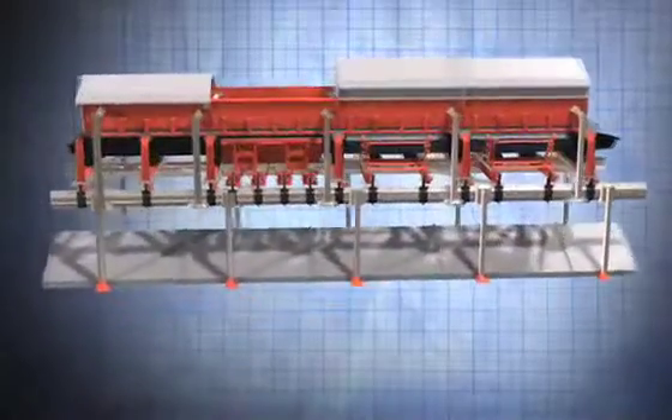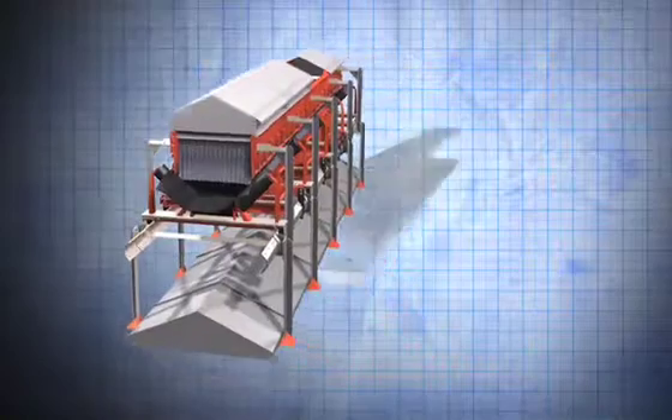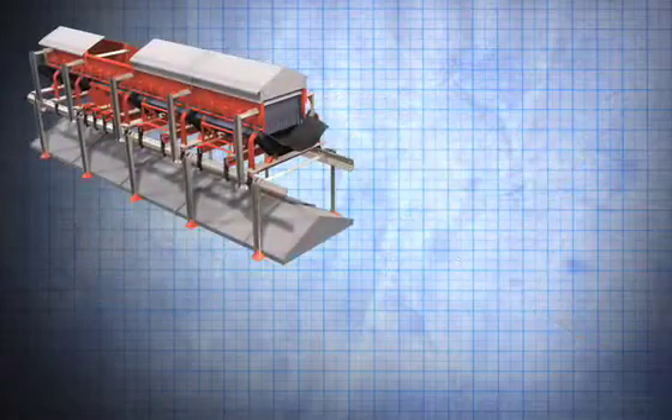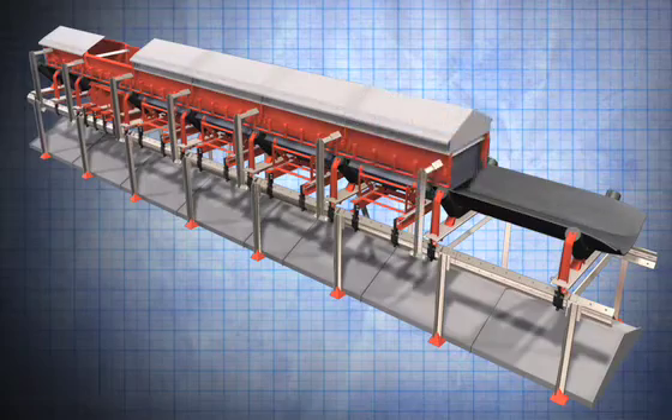Beginning with the infrastructure, the patented EVO stringer system combines the strength of a traditional C-channel with a uniquely angled, dust-repellant surface. The track-mounted and modular components of EVO are designed to address any spatial, service, or material management challenges.